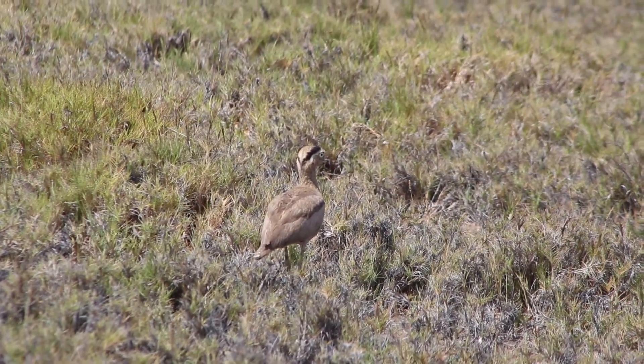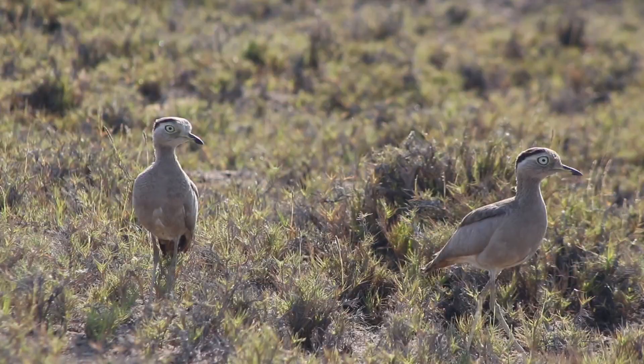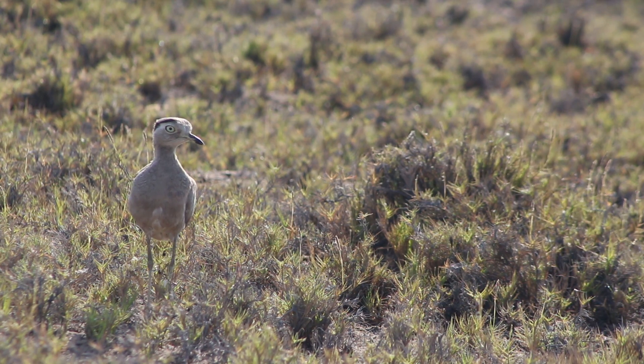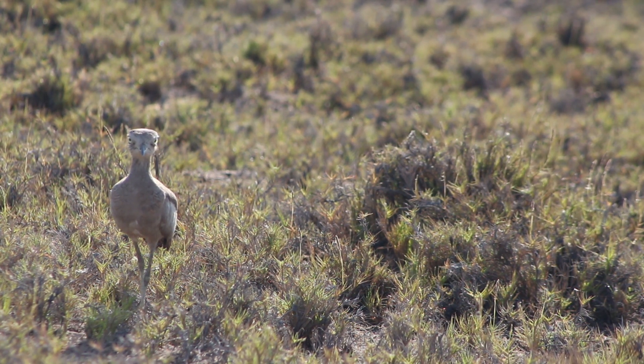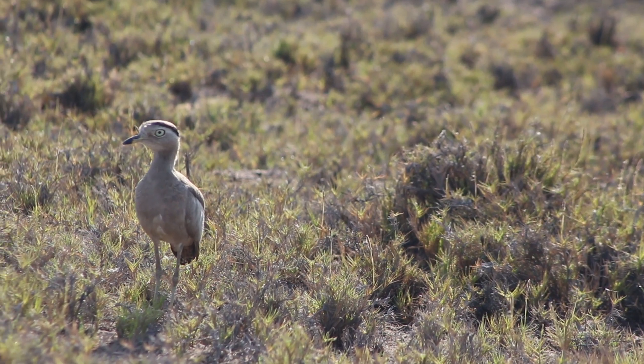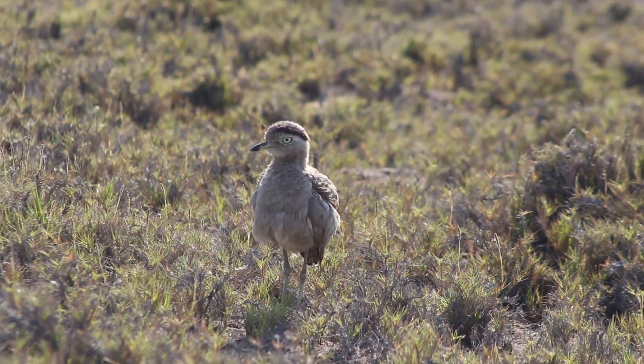Hi guys, today we talk about the Peruvian Tijni. It's a northern shorebird of the dry lower desert habitats. Note the large plates, striped head, and long pale yellowish legs. It prefers sandy and sunny soils, often with sparse vegetation.